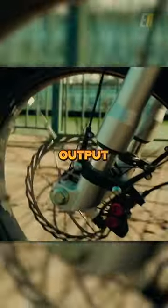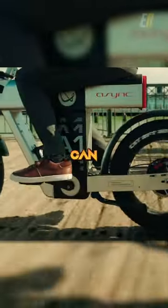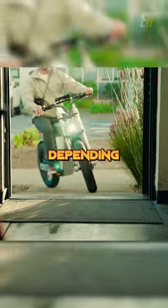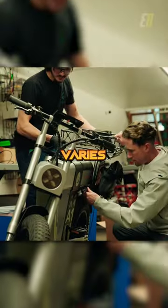Equipped with a 2,500-watt peak output motor, the Async A1 can reach a top speed of 28 miles per hour in city modes and faster in off-road-only mode. And depending on your model, the battery range varies from 75 to upwards of 150 miles.